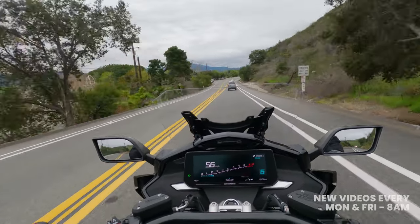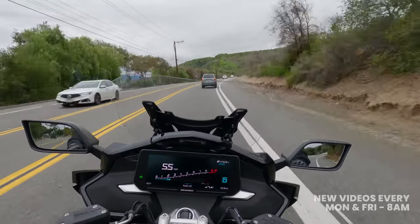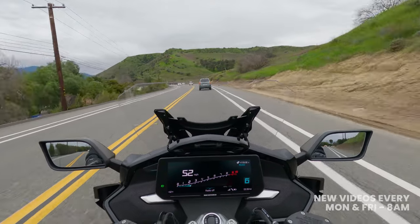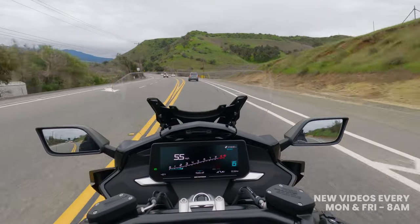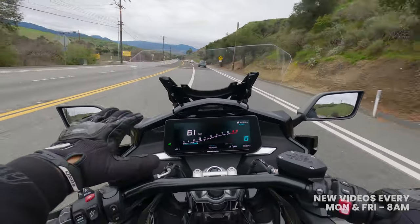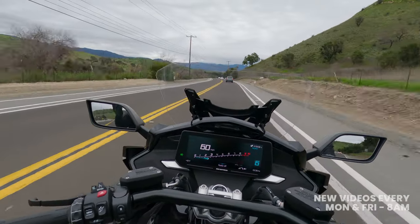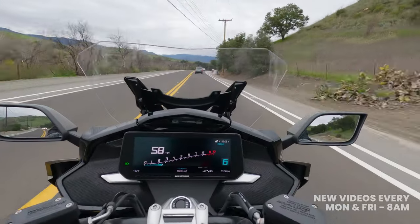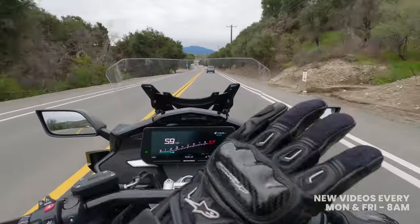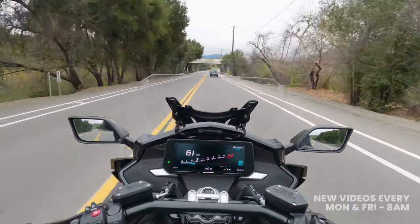Speakers are a somewhat polarizing topic on motorcycles. Regardless of how you feel about them, I found these BMW speakers aren't all that loud. Coming from the Harley-Davidson world — where the new Road Glides have speakers loud enough to be that annoying guy at 65-70 mph — these BMW speakers with the volume all the way up weren't loud enough past about 40-45 mph for me to reasonably hear them with a full-face helmet on. I'd almost rather have seen additional storage options there instead. Excited to hear what you guys think — drop a comment if you're a speaker person or not.